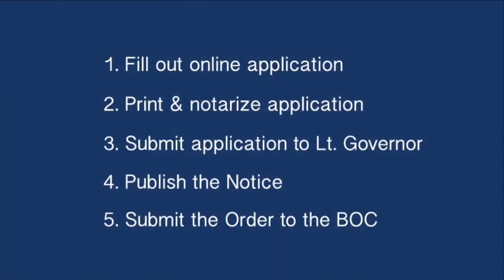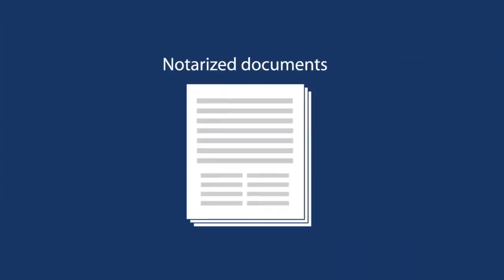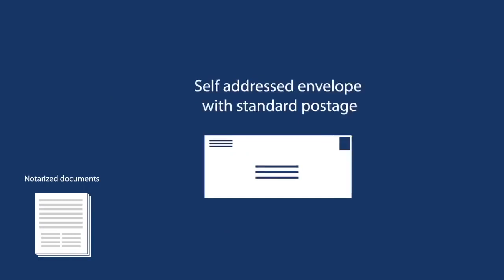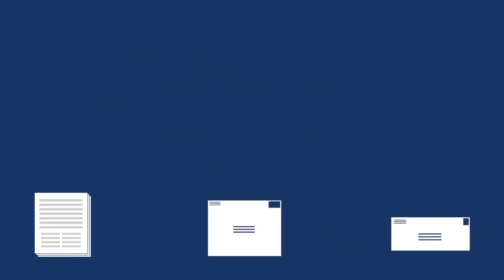Next, submit your application to the Lieutenant Governor. Gather your notarized documents, a self-addressed envelope with postage, and a manila envelope with $2 postage, and either mail them in or hand deliver them to the Office of the Lieutenant Governor.